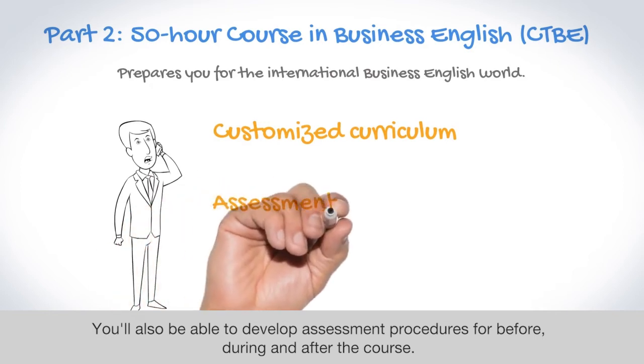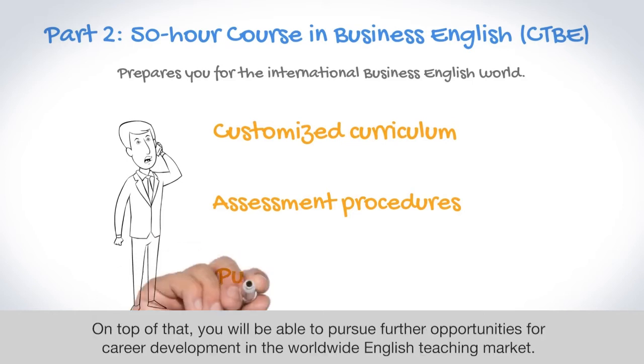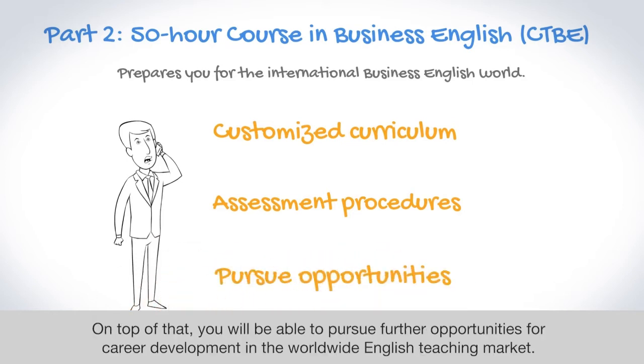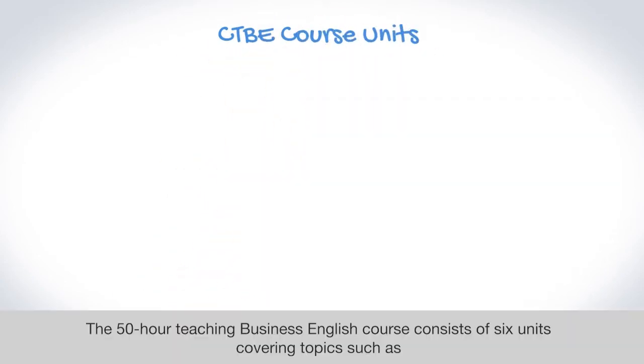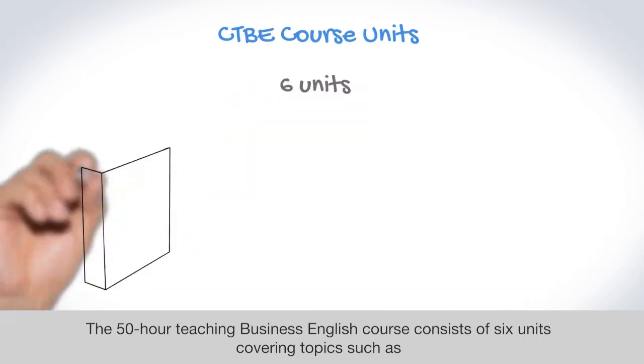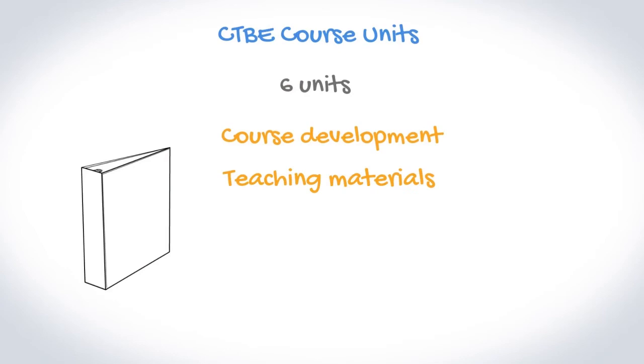You'll also be able to develop assessment procedures for before, during, and after the course. On top of that, you will be able to pursue further opportunities for career development in the worldwide English teaching market. The 50-hour Teaching Business English course consists of 6 units covering topics such as course development, teaching materials, teaching themes, and the business English world.